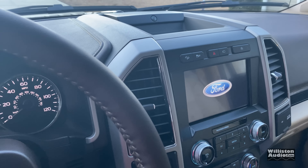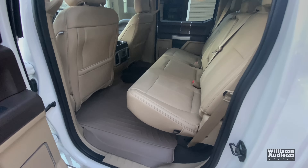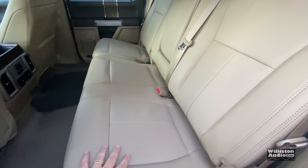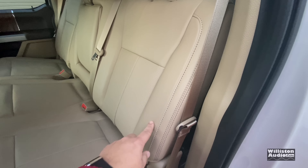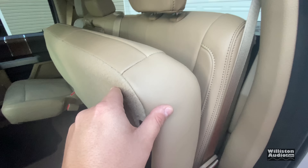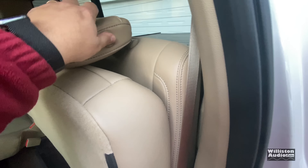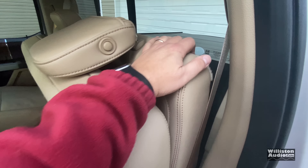I'm going to show you where the subwoofer is and play with the sound system a little bit — we'll see how it sounds. This truck has the camel interior, a light beige color. The subwoofer and amplifier are actually behind this seat, and you can't get back there easily. There is a hook way back here, and I got it hooked after a little bit of wrestling.